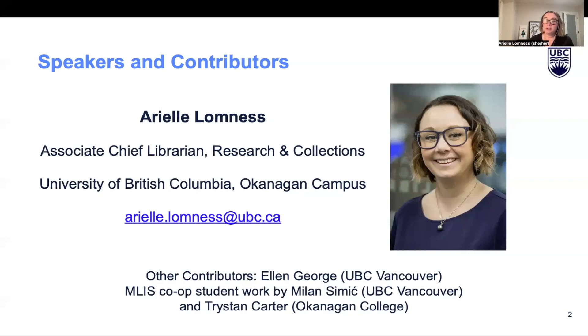I also want to acknowledge the contributions to this project by others, including my colleague Ellen George and two other librarians, Milan Simic and Tristan Carter, who worked on this project as co-op students earlier this year. Both are now working at the noted institutions on the slide.